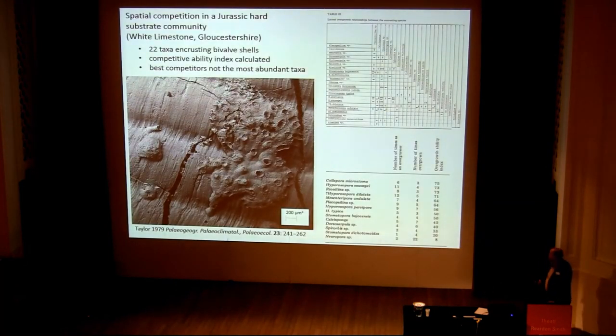Back in 1979, I produced a paper describing competitive interactions between encrusters on bivalve shells from the White Limestone of Gloucestershire. I had 22 taxa — it was possible to look at their interactions and work out an overgrowth ability index, ranking the species according to how good they were at overgrowing competitors. Interestingly, the best competitors were not the most abundant taxa.